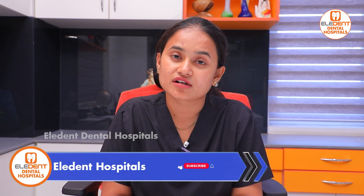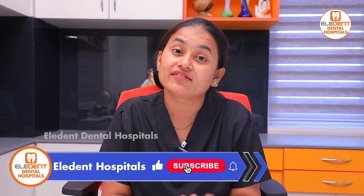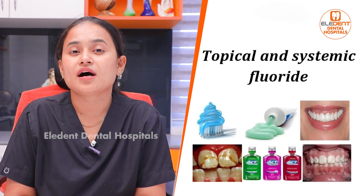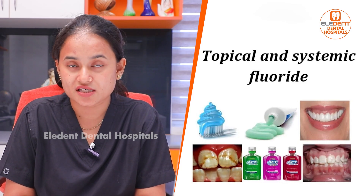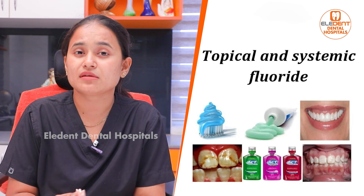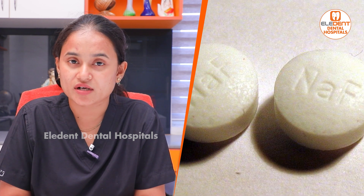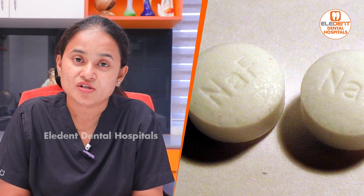In this video, we will look at the advantages of using fluoride. There are two types of fluoride: topical and systemic. Topical is applied directly to the teeth. Systemic fluoride is taken through tablets, chewing gums, and water.